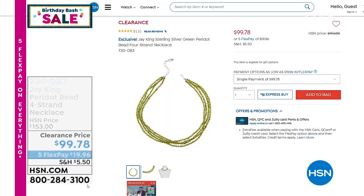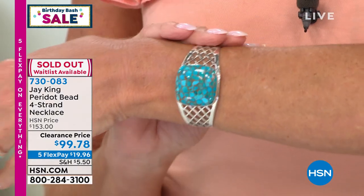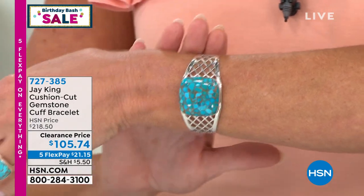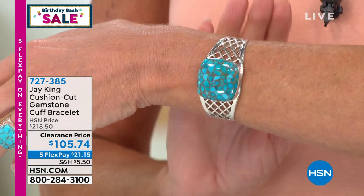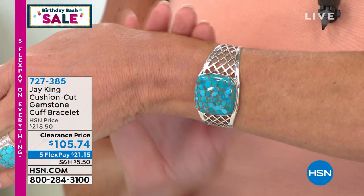Quick updates: our multi-strand peridot necklace is now completely sold out — thank you. The turquoise cuff bracelet I've been wearing — one of our birthday extravaganza specials we will never repeat — over 400 have already been selected. If you're interested, I have 24 remaining. It was $218.50. Fully adjustable from a 6¾-inch wrist up to an 8¼-inch wrist, now $105.74 with five flex pays under $22.